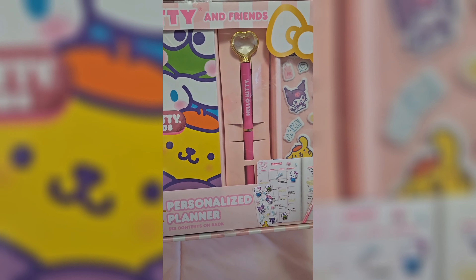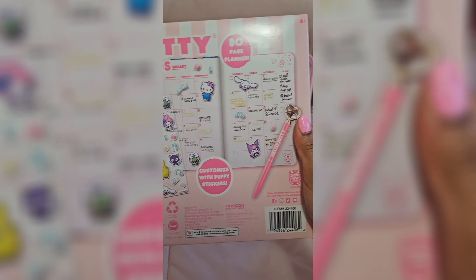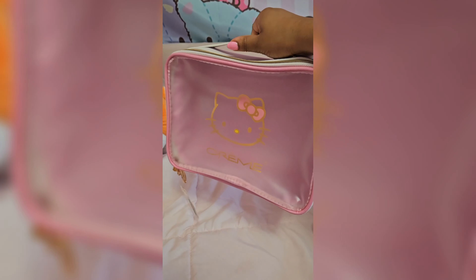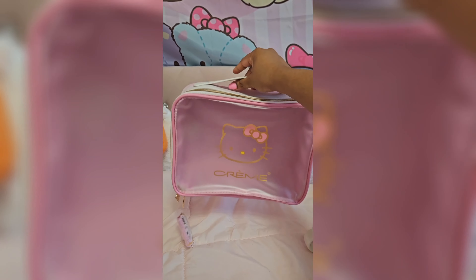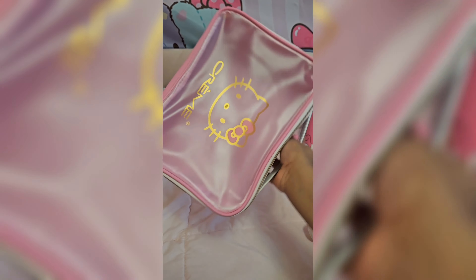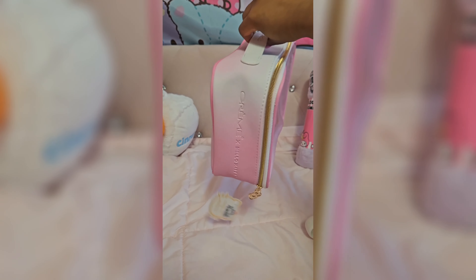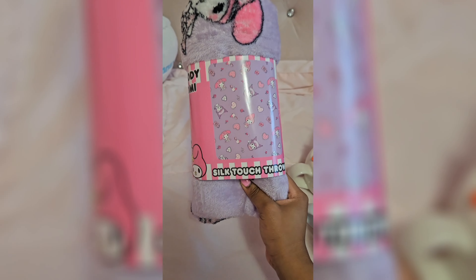And then she got me this Hello Kitty planner, which comes with a cute Hello Kitty pen, a cute Hello Kitty notebook, and some cute stickers. This is so cute and nice, I can't wait to use it. And then she got me this Hello Kitty makeup bag, which I've been needing so bad — I needed a place to put all of my makeup stuff. So I'm so glad I got this bag. It's literally perfect and cute. I was going to get it but I didn't, so this is perfect.